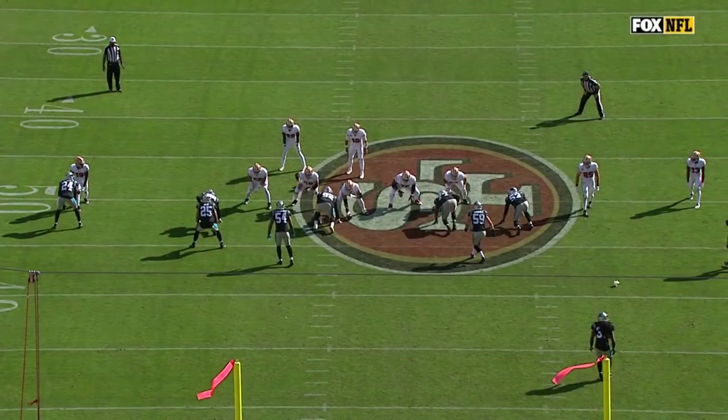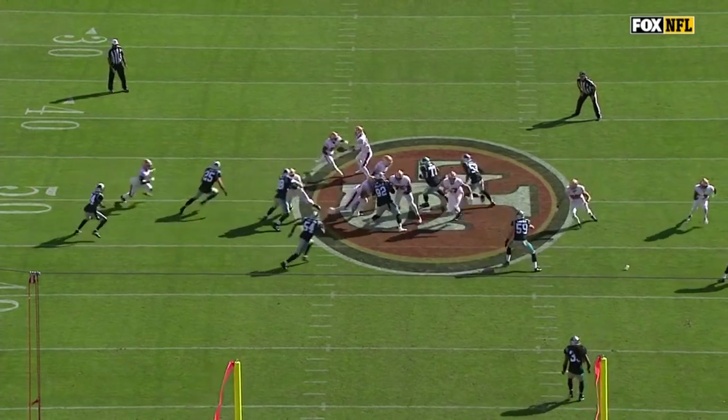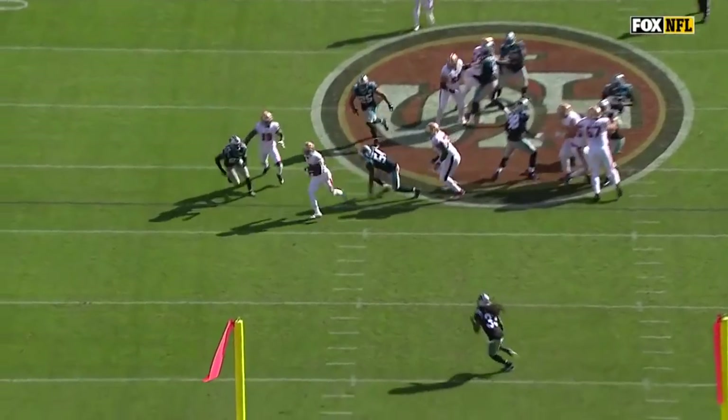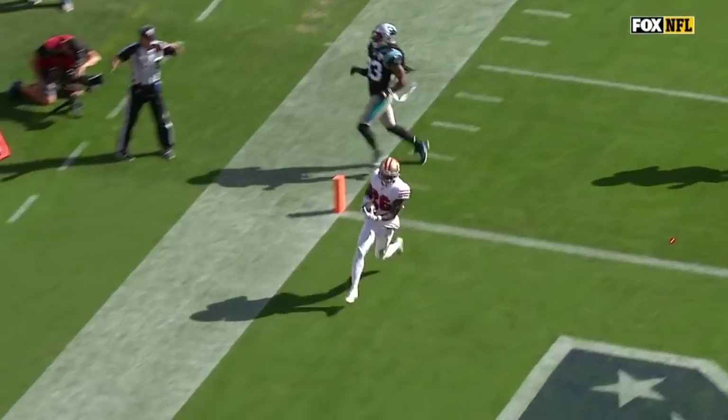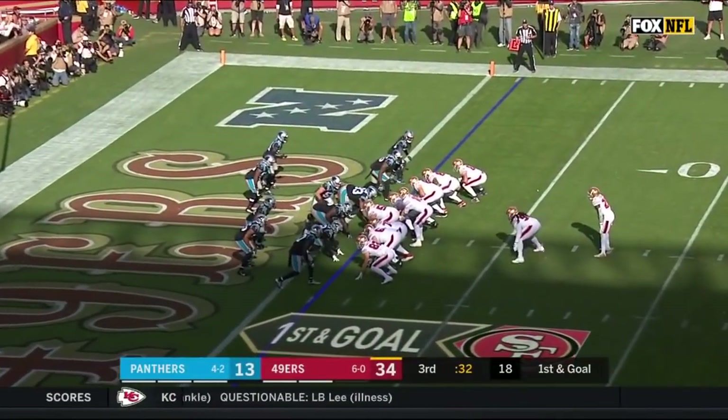Watch this pressure right here off the edge, and watch the vision of Coleman as he just cuts back against the grain when he sees it. The play is designed to go all the way to his left; he cuts it back to the right-hand side. And then that speed — you know what they say about speed: somehow, some way.